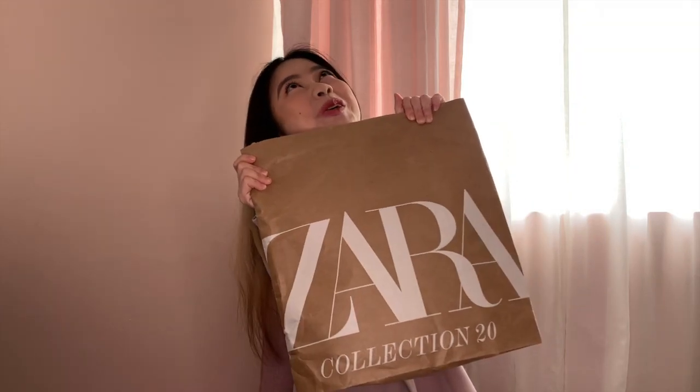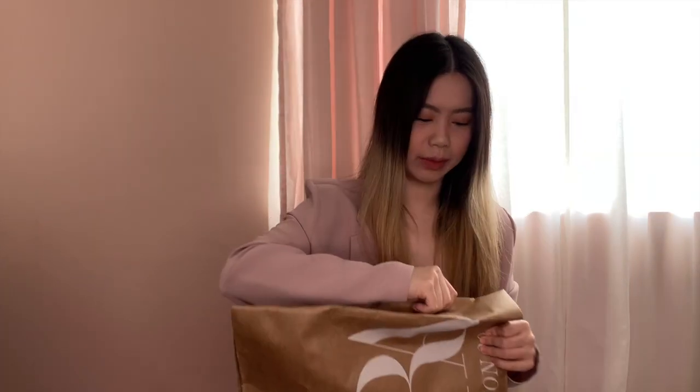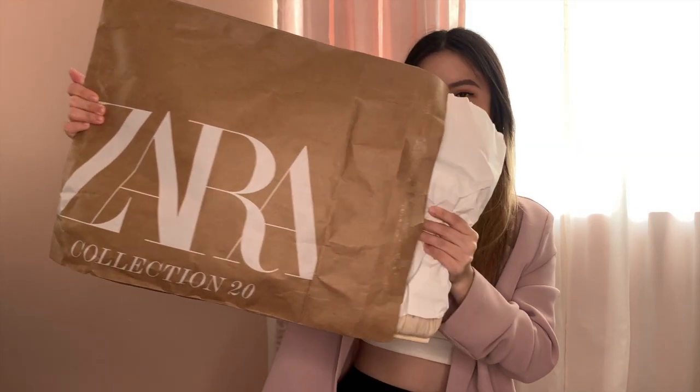Hey guys, welcome back to my channel! Today is another exciting day because I have another Zara haul — five items in one bag. Oh, I got a gift card! Oh wait, it's not the gift card, it's the receipt. I thought they were gonna say 'Oh, to Janine, blah blah blah,' but no, it's like 'Here's your bill.' Okay, are you ready, people?